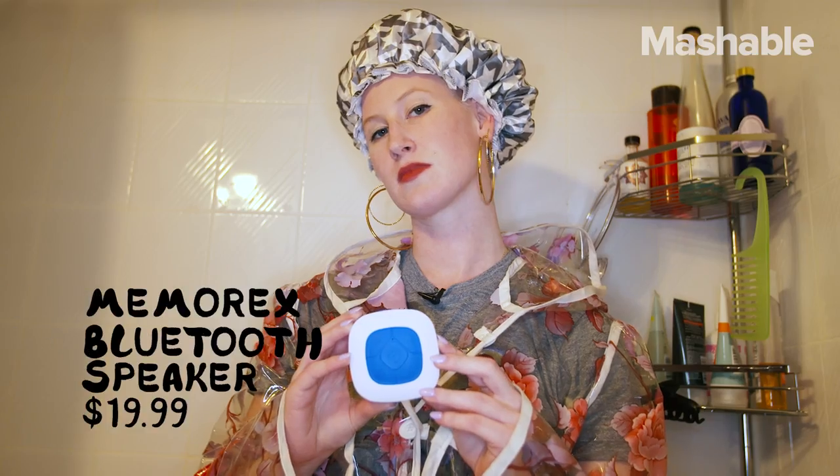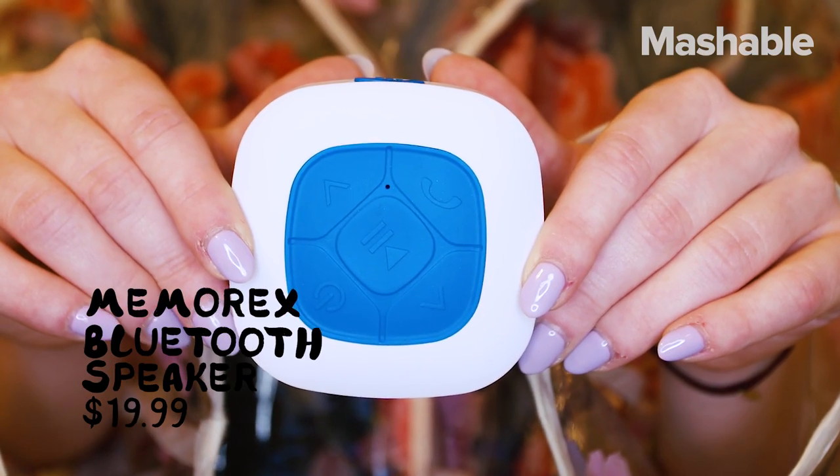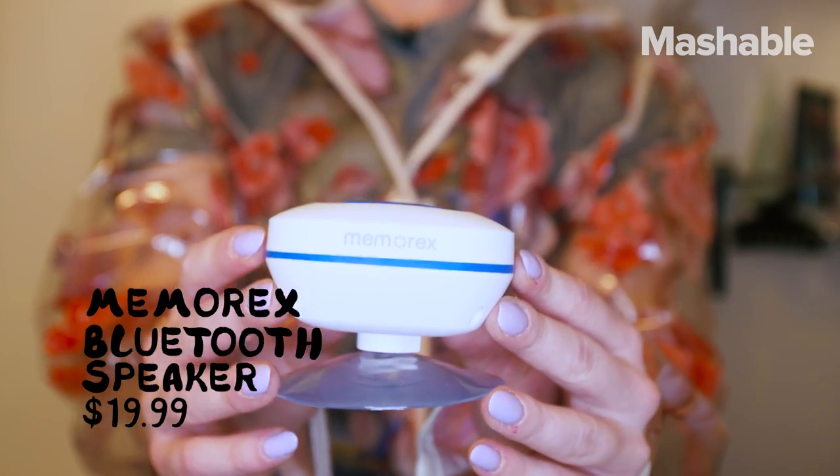Showers are always better with music, but which shower speaker can satisfy my shower diva dreams? This little guy suctions to your shower wall. It's splash-proof, but not fully waterproof, so if you're listening to it and then it falls into the tub, it might not end well.